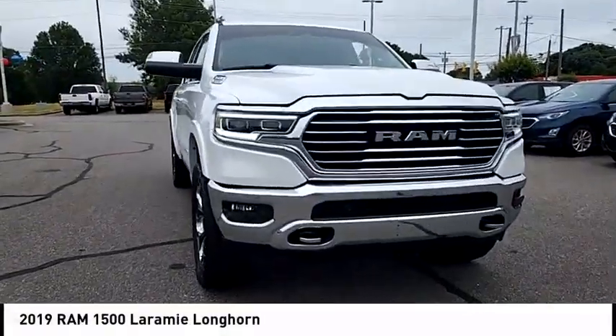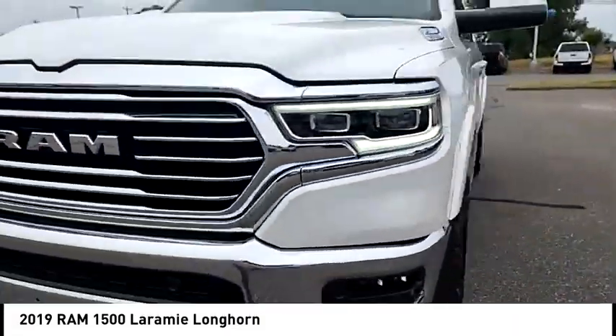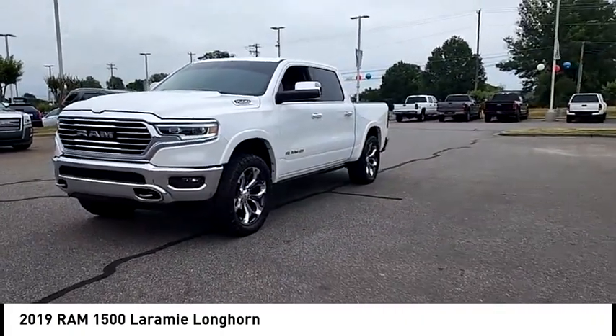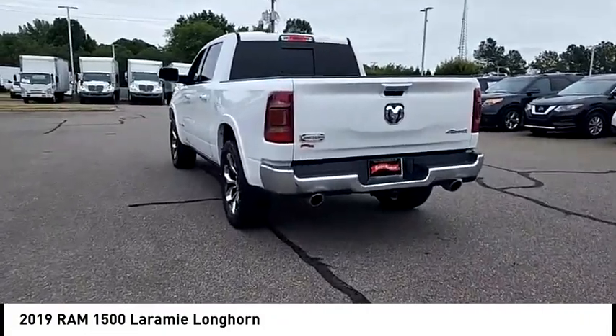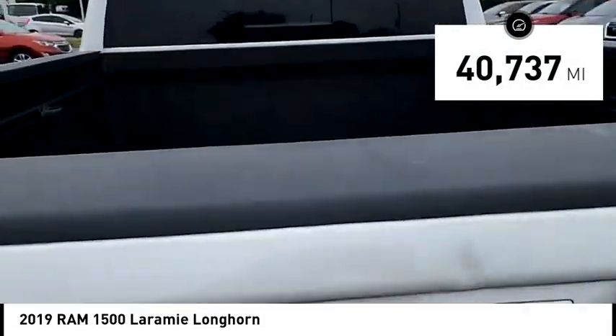We are pleased to show you the 2019 Ram 1500. It went against the Chevrolet Silverado, Ford F-150, and Toyota Tundra, which are all excellent trucks in their own right. The Ram took home the prize for its well-rounded strengths. This vehicle has less than 45,000 miles.